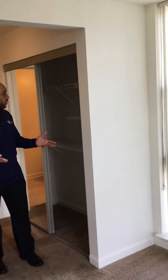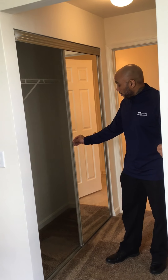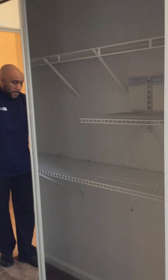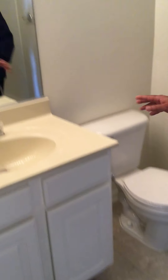Now we're going to head back into the master bathroom area. You've got a closet on one side, a closet on the other side, and they both have mirrors, which is great for getting dressed. And that leads to the master bath. This is a full bath — you've got yourself a bathtub and shower combo and everything else you need.